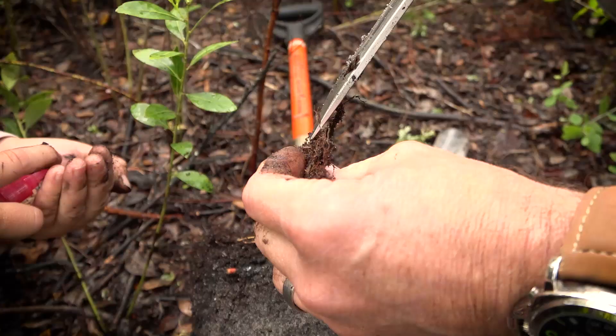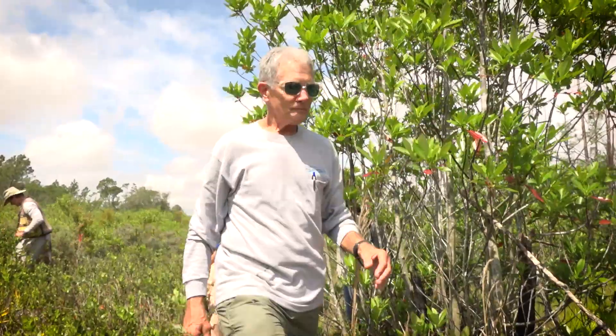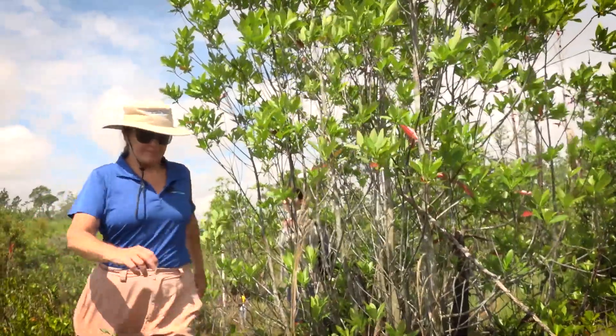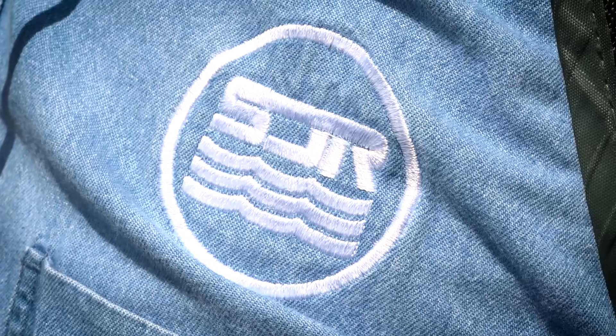I'm Lisa Prather, an environmental analyst with the South Florida Water Management District. We have a sub-team doing wetland evaluation and wetland monitoring, with representatives of the Southwest Florida Water Management District, the South Florida Water Management District, and St. Johns River Water Management District.